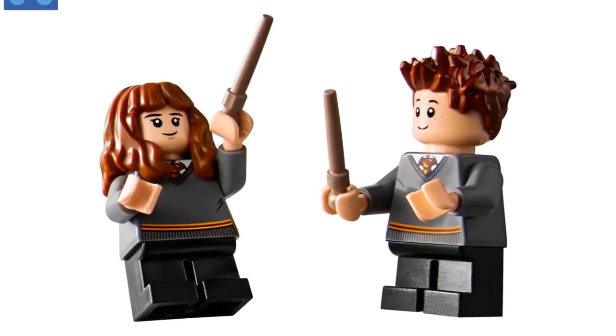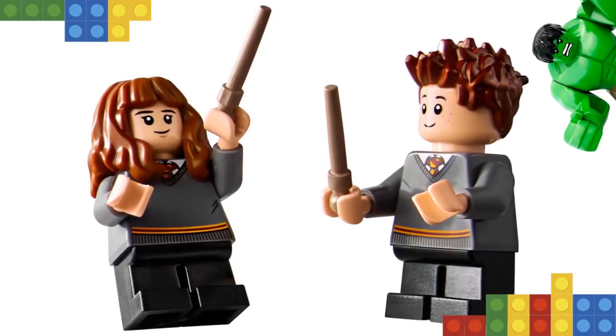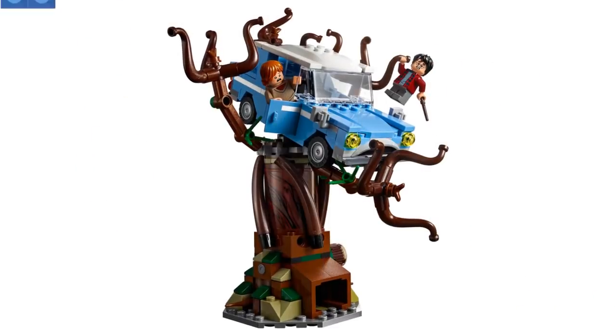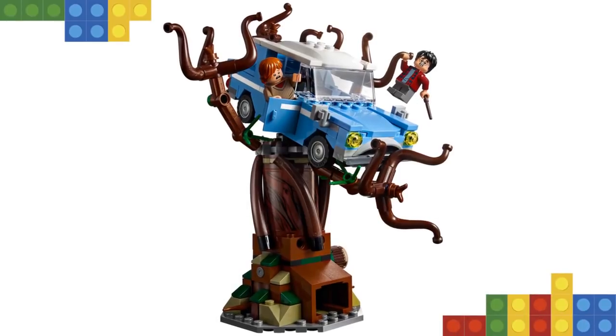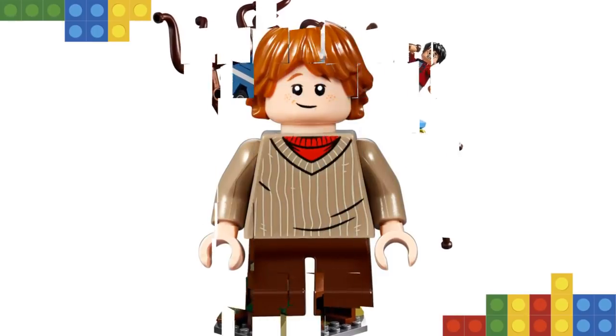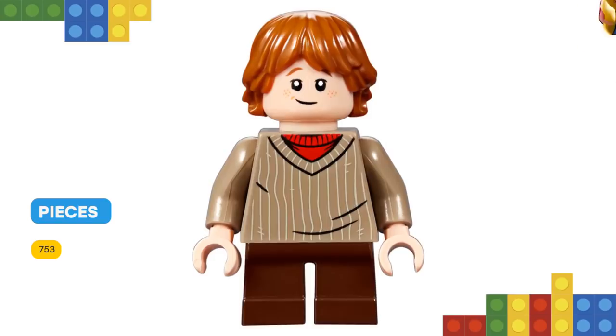And Severus Snape, plus a Hedwig Owl figure. Features a buildable Whomping Willow tree and Flying Ford Anglia car in the Hogwarts Castle section. The Whomping Willow features spinning branches and the Shrieking Shack tunnel entrance. The Flying Ford Anglia features two opening doors and an opening trunk of suitcases.